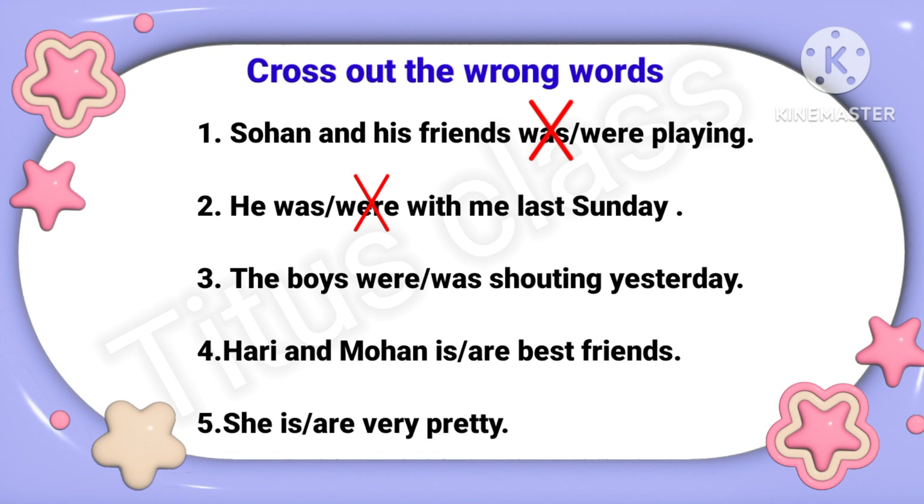Third: 'The boys were / was shouting yesterday.' Boys means plural, so the answer will be 'The boys were shouting yesterday.' I will cross out 'was'. Fourth: 'Hari and Mohan is / are best friends.' Hari and Mohan means plural, so 'are' will be the correct answer and the wrong answer is 'is'. I will cross out 'is'.